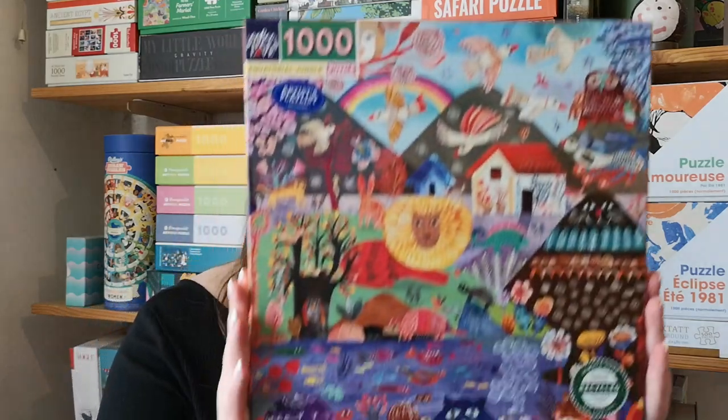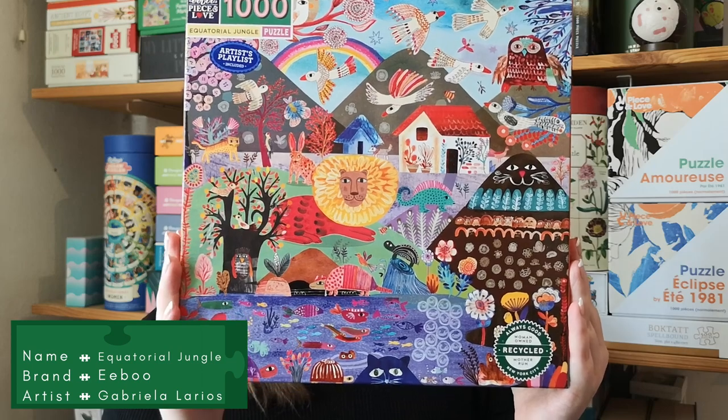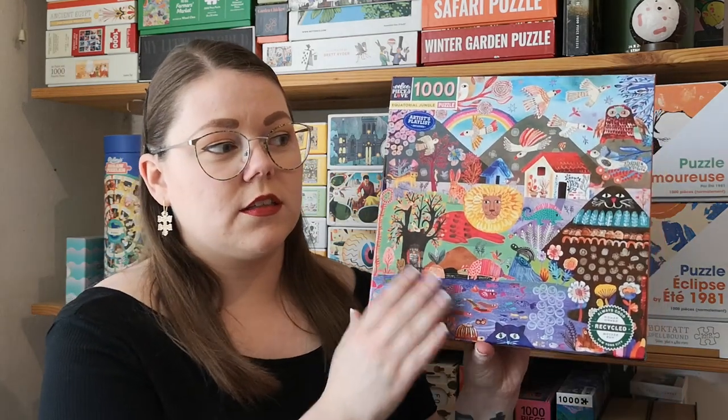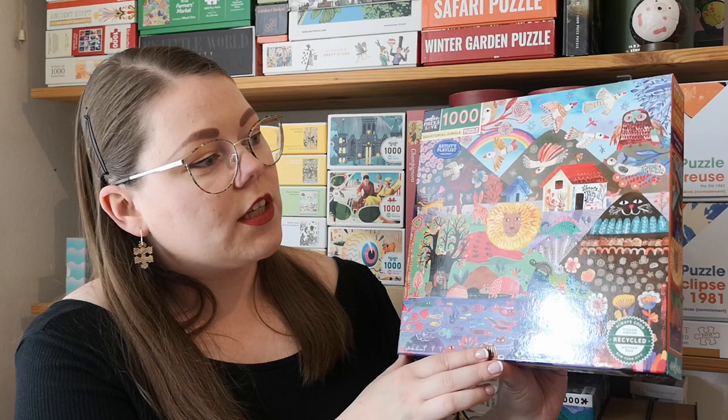Then an Ibu. I really like Ibu — I have a lot of Ibu puzzles and I like basically all the illustrations they make. The only thing I'll say about Ibu is that a lot of the images tend to look a lot alike — it can feel like you're putting the same puzzle together over and over. But I really like these illustrations — it's a bit different from other Ibu puzzles.